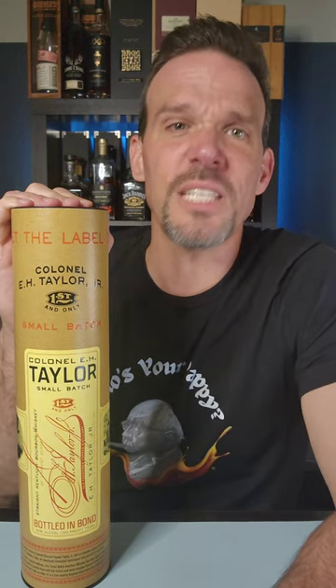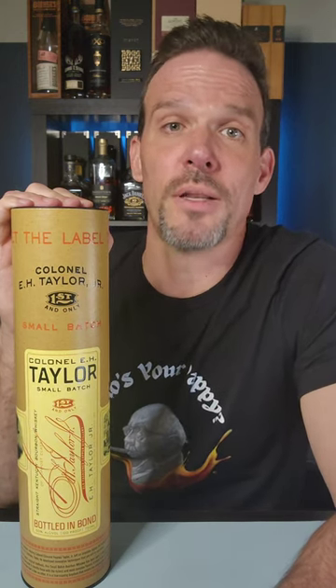I love bottled in bond, but there you go. That pretty much sums up bottled in bond. This is Whiskey Bond at University.